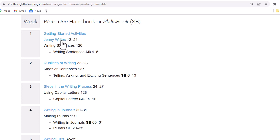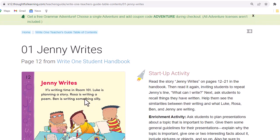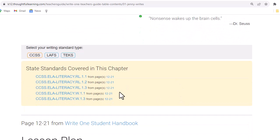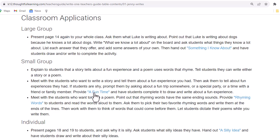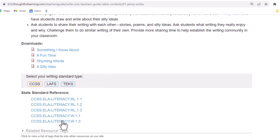After doing getting started activities, we might want to do Jenny Writes. This shows the first page of the chapter, provides a start-up activity, an enrichment activity, and a think-about-it quotation. It also shows the state standards that are covered by the chapter. Then we receive a lesson plan for how to teach this material, with lots of downloads at the bottom of the page, as well as more state standards.